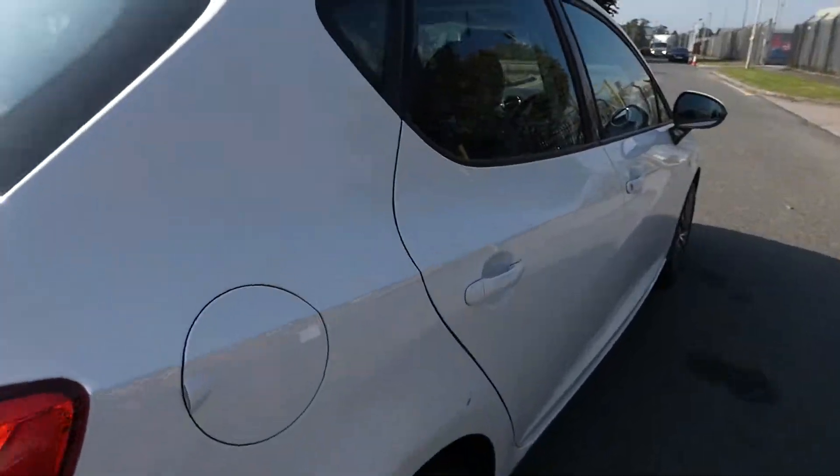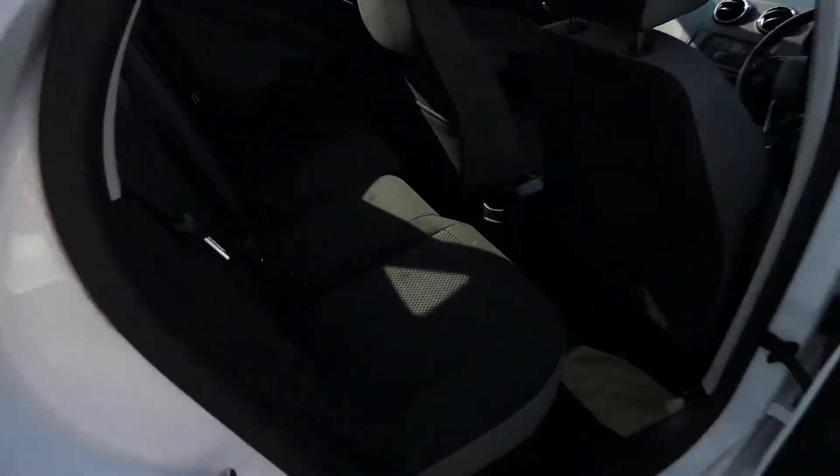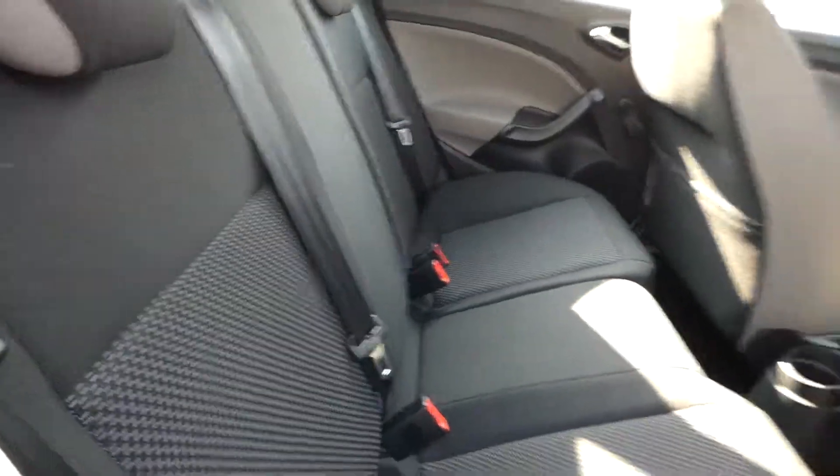And if we go round to the side, we've got the 3 seats in the back in this grey and black cloth interior.